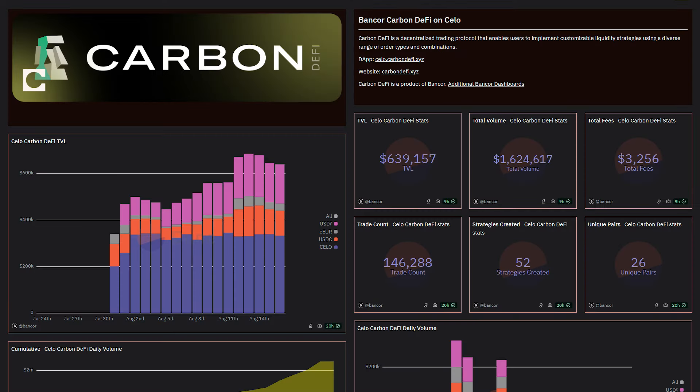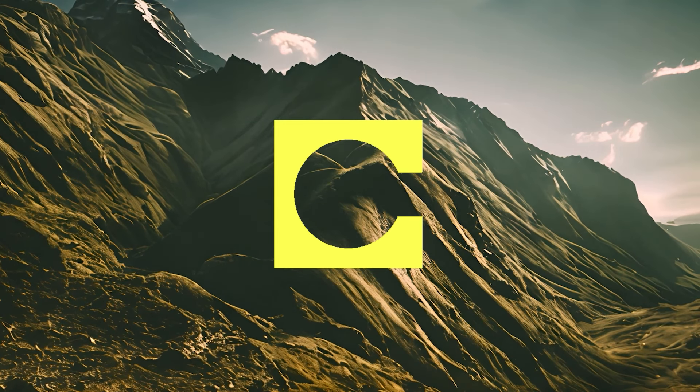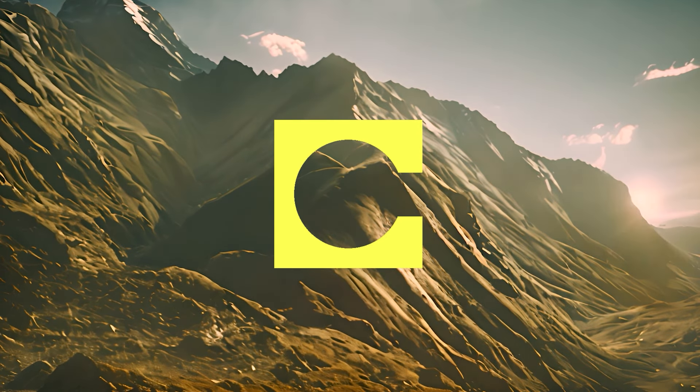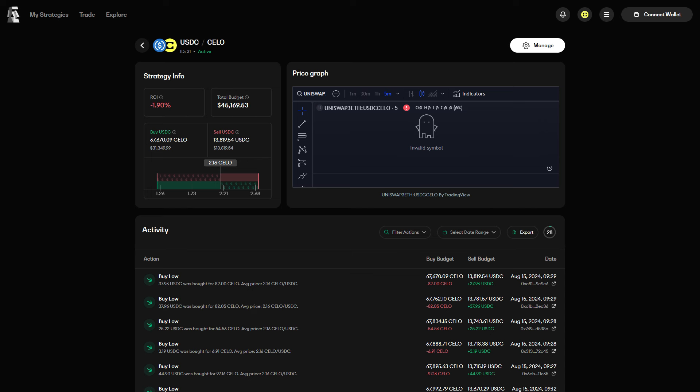For the most up-to-date information on the activity and TVL of the Celo deployment of Carbon DeFi, please check out the new Dune dashboard pages for the Celo deployment of Carbon DeFi and the ArbbBot ecosystem. The Celo blockchain has high throughput and very low gas costs, so it's no surprise that strategies on Carbon DeFi on Celo have had very high levels of activity.